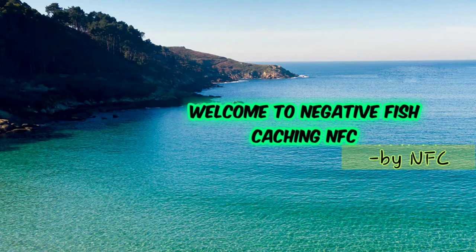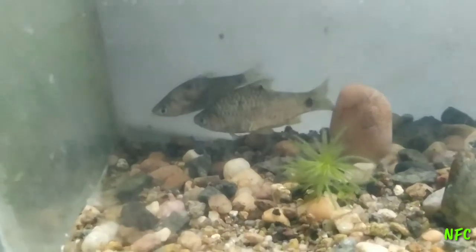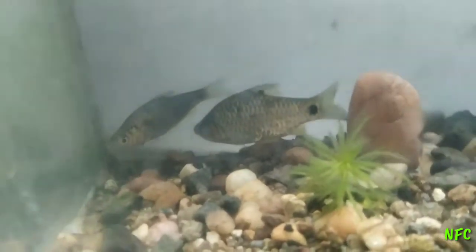Welcome to NSC Channel. Now we are going to see Bob Variety. Bob Variety is a great schooling fish.